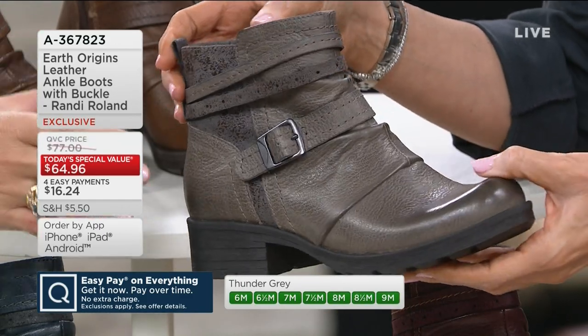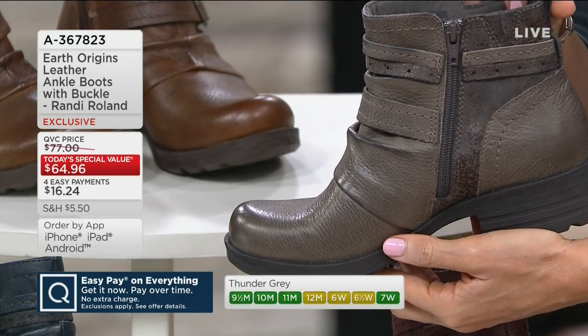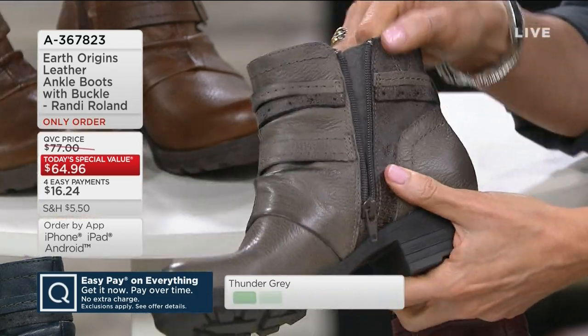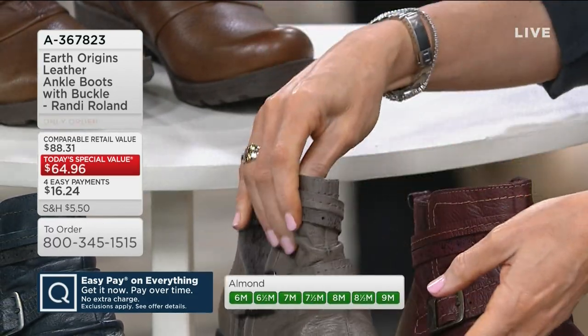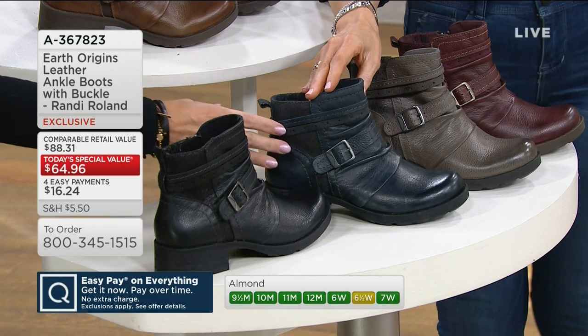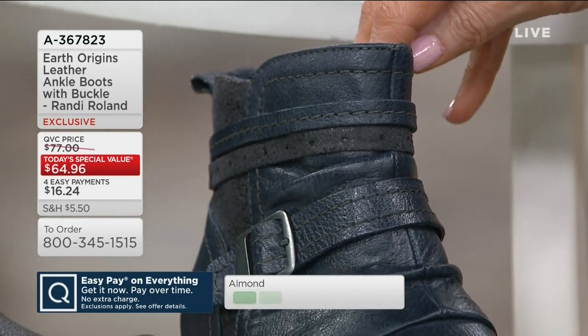Thunder Gray — if you don't have a gray boot in your wardrobe, you should now. We've been showing gray boots; it's become a classic. It's a fashion color, yet it's a neutral. This is a really nice taupey gray, easy to wear with denim, with browns, with black. Really versatile. There's your navy blue — how often do you see a navy blue in a moto-inspired boot? Not very often. Pretty sure they're the only ones.